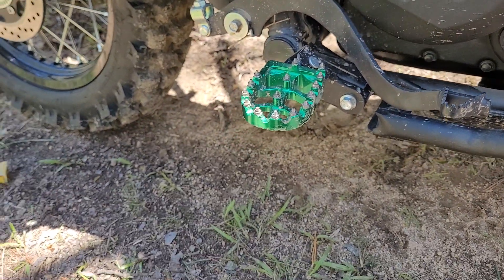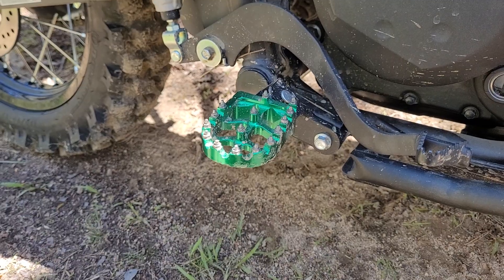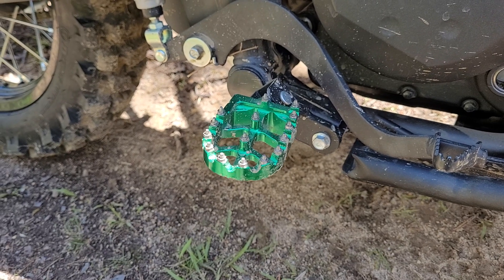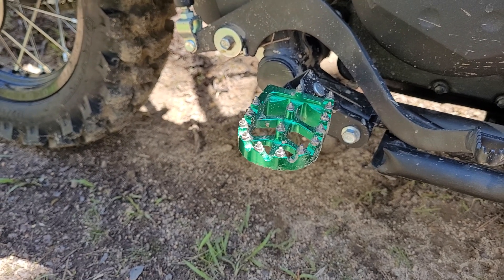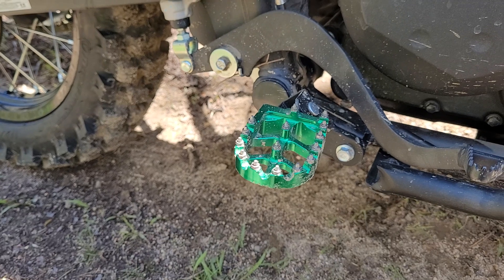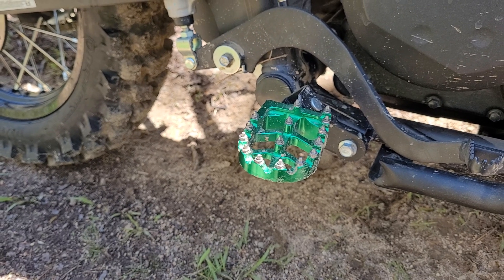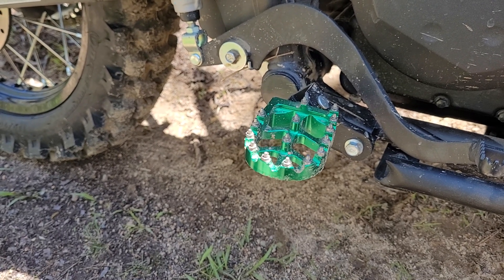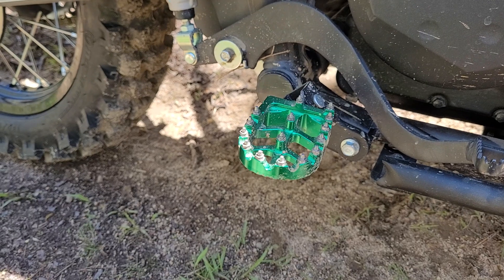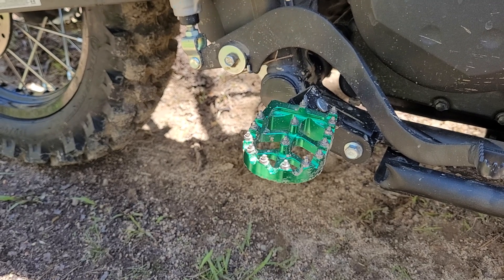I got these foot pegs off Amazon for about 28 bucks with free shipping. They said they were for all sorts of Kawasakis, but they weren't specifically for the KLR — I had to modify them, so I'm not going to give the brand name. I did that first because I was going off-road and did not want to be on the slippery stock foot pegs. For 28 bucks they were worth a shot. They fit after modification and have worked ever since. They do dig into your boot — you can't slide your foot across them, you have to pick your foot up to reposition.